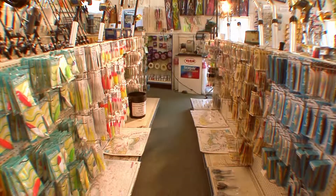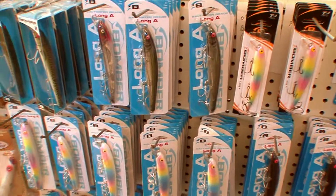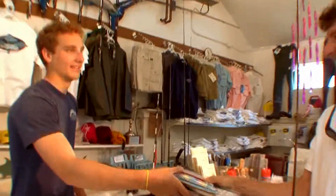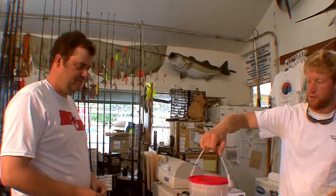We also have an exclusive stock of offshore and inshore lures, live and frozen bait, waders, ice, and everything else that you need for a great fishing experience.